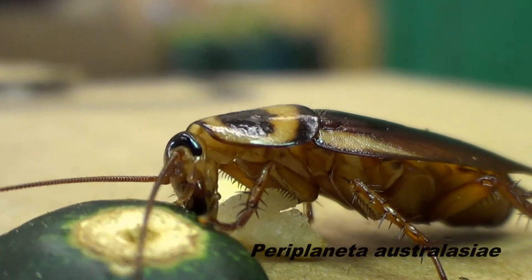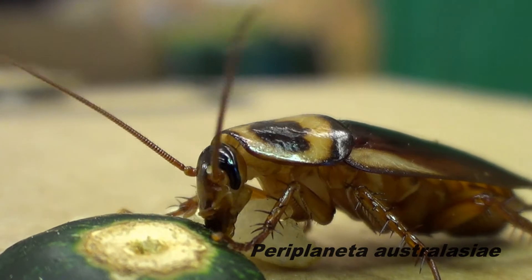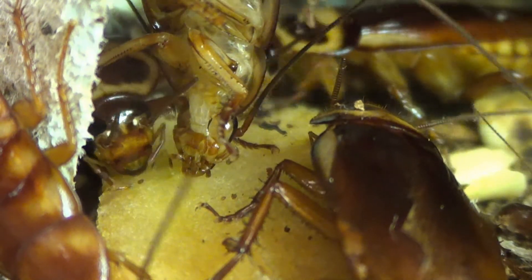The Australian cockroach is thought to have originated in Africa, but later spread throughout the world, including to Australia and the southern United States. This species, like the closely related American cockroach, is often found around humans and are opportunistic scavengers.